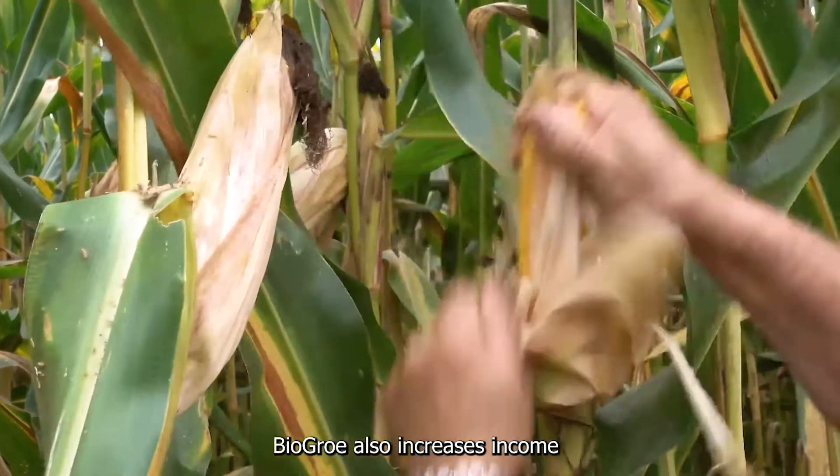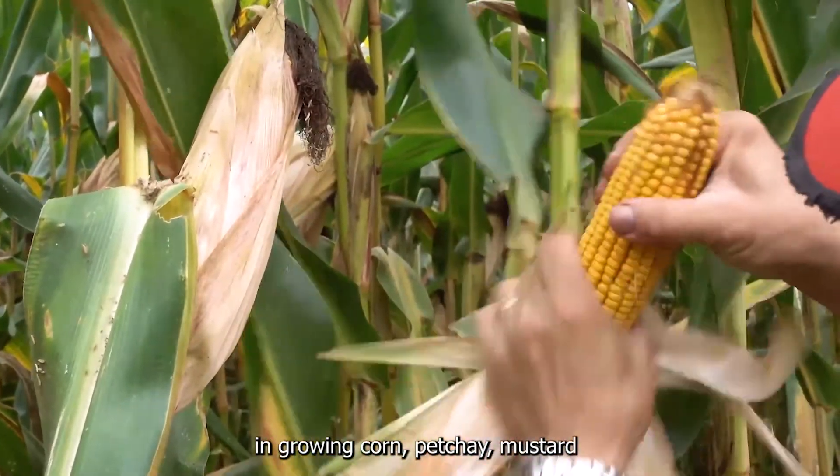BioGrow also increases income in growing corn, petchay, and mustard.